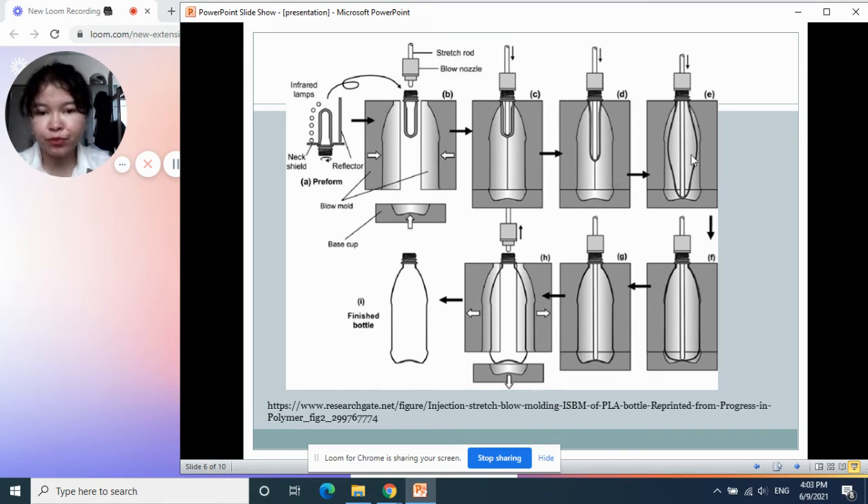Then air is blown in and expands the tube to touch the mold surface. After the air blow fits very well with the mold shape, the mold starts to cool. After the product cools down, the mold is opened and we get the final product.